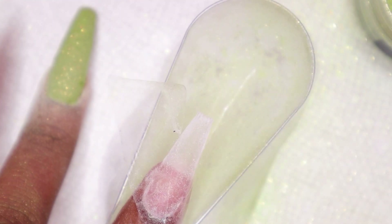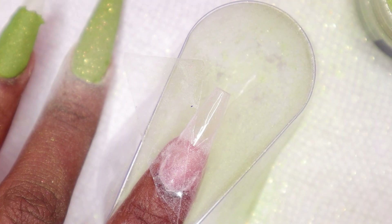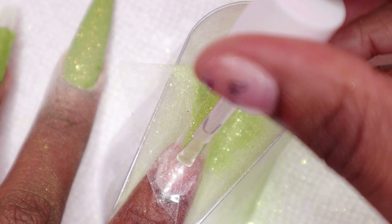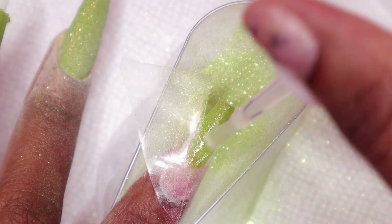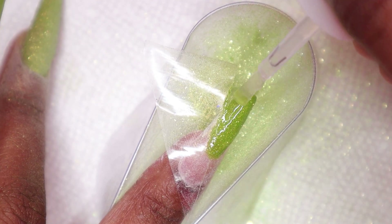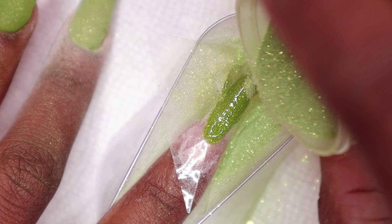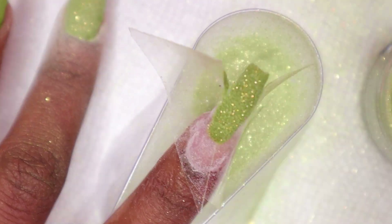Moving on to the index nail, I applied the tape off camera again and then I'm using the green dip powder on the tip area. Usually I would do three layers and then remove the tape, because if I don't, the tape would be really difficult to remove. But I decided to do a fourth or fifth layer before taking off the tape — and look what happened.